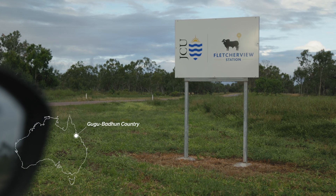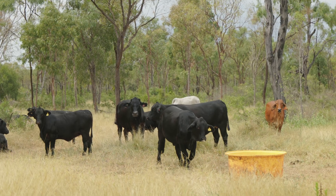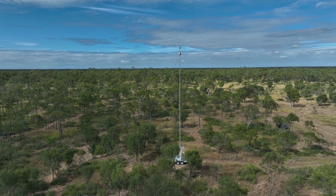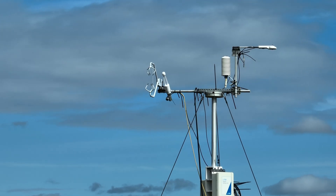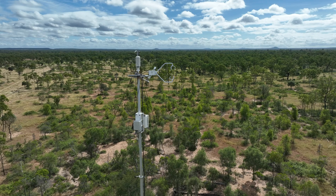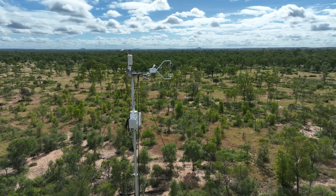We're at the Fletcherview Research Station, which is a working cattle station in Charters Towers in North Queensland. A flux tower uses very high quality sensors that measure the flux of carbon and water, so essentially from that we can work out how much CO2 is coming back down or going up — that's the carbon flux and the water flux.